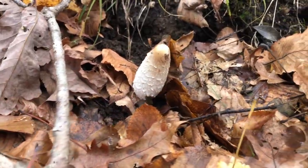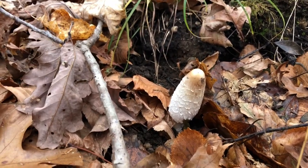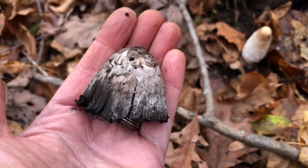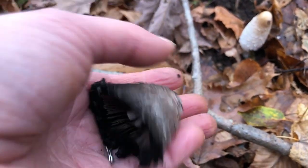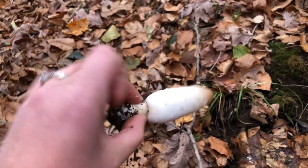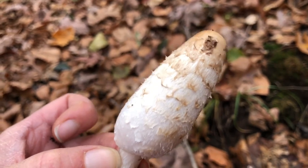I think this is a shaggy mane, a Coprinus mushroom — some kind of ink cap. I think this is a young version, and this one I found on the ground is a more mature version. Some Coprinus have dye qualities — it sure looks like it would. Apparently, while it's very young and completely white, this is actually edible. I will not be eating this, but I thought you guys might like to know.